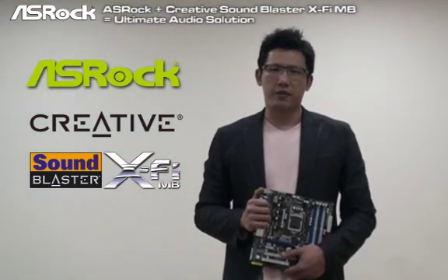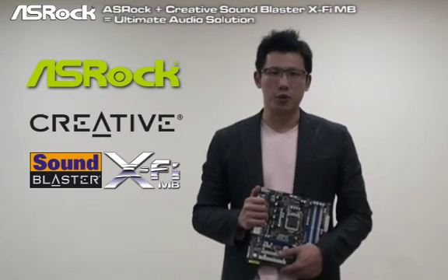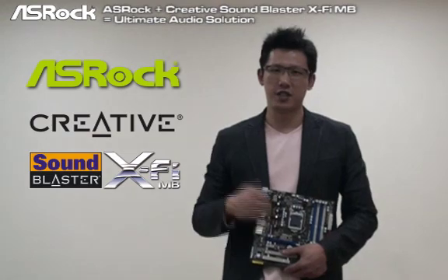Maybe you're wondering what's the benefit that Creative software, the Sunblaster X5 MB, can bring to you. Later I will show you and I guess you will love it. Check this out.